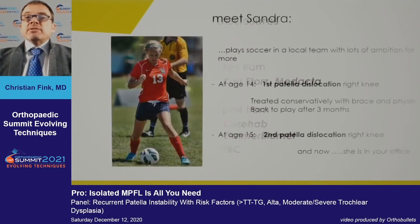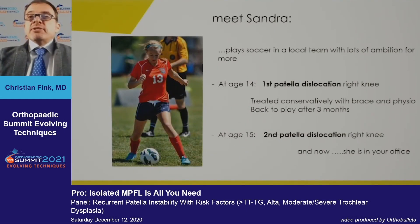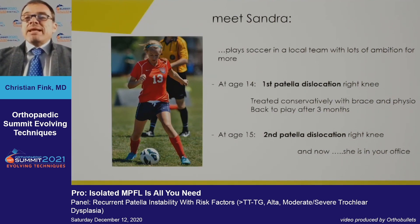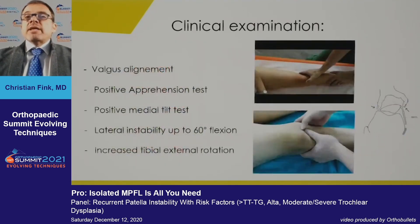Meet Sandra — she plays soccer on a local team. She had her first patella dislocation at age 14, was treated conservatively, returned to play, and then had a second patella dislocation. She is now at your office.